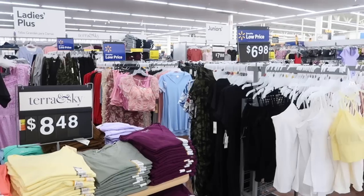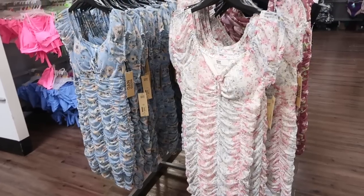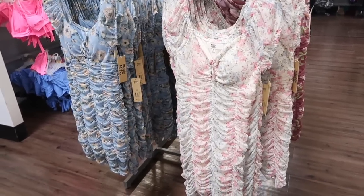Hey guys, welcome back to my channel! Today we're in Walmart just seeing what's new. If you like these videos make sure you give it a thumbs up, subscribe if you're new, and let's go shopping!